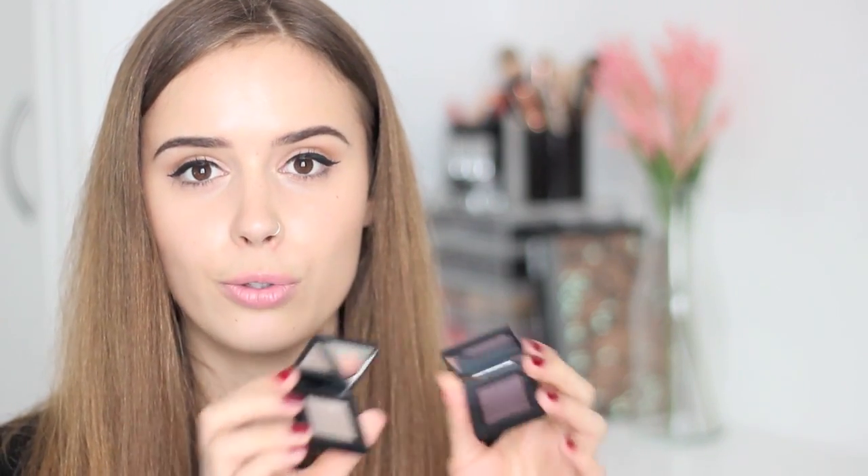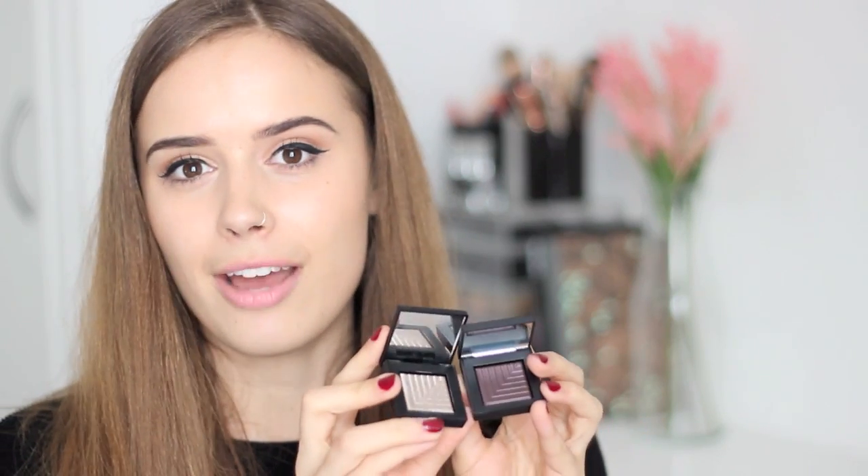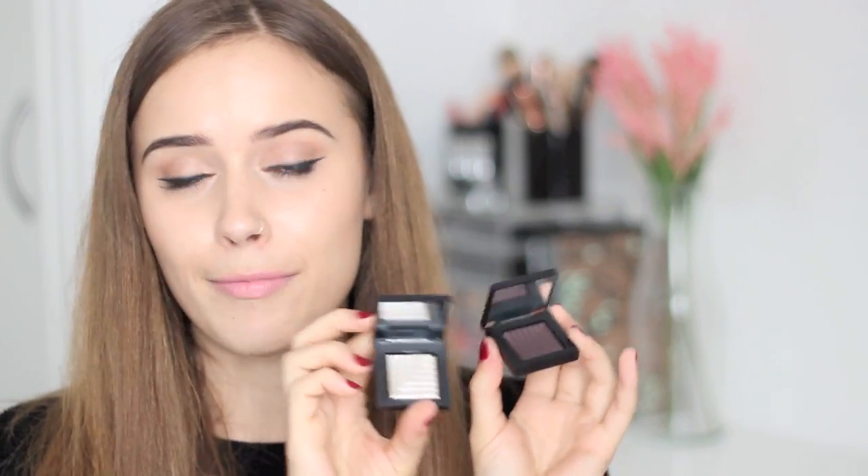For eyeshadows this month, I've been loving the NARS Dual Intensity Eyeshadows. They have a really beautiful metallic finish and are gorgeous used wet or dry. I've been loving Dion and Cerber — Cerber is a purpley browny colour and Dion is a metallic silvery goldy bronzy colour. My only thing is they're quite cool-toned so I sometimes struggle with them on my skin tone, but for nights out they've been absolutely gorgeous. I love using Dion dry for an everyday wash of colour.